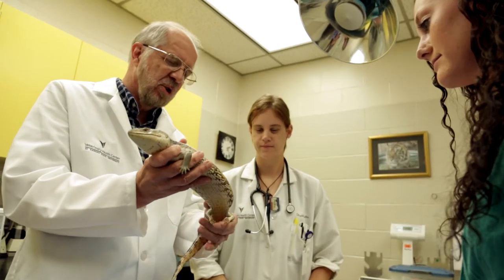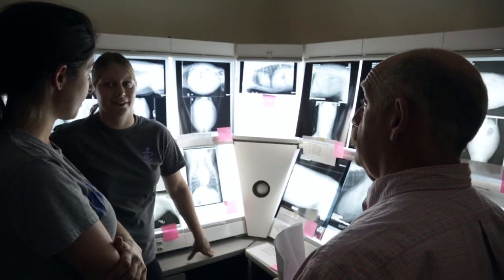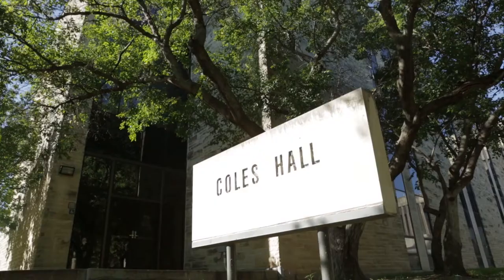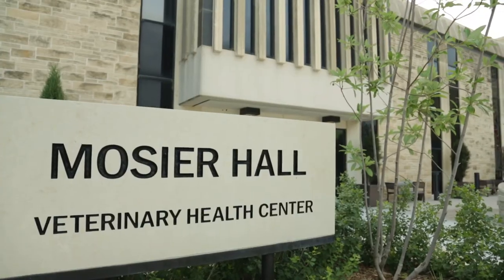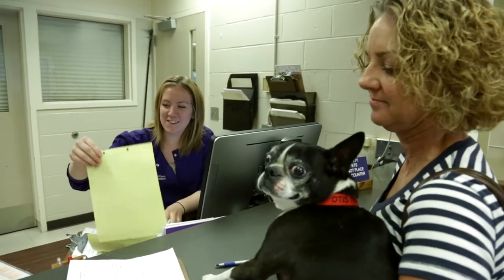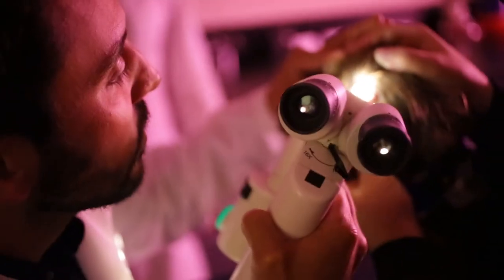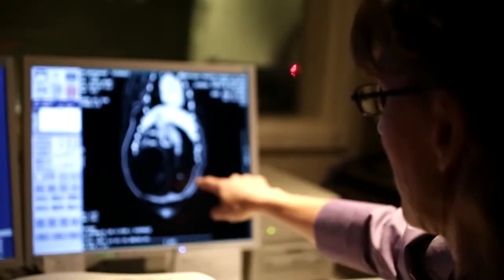Kansas State University's College of Veterinary Medicine provides instruction, laboratories, and clinical learning in three main buildings: Coles Hall, Mosier Hall, and Trotter Hall. The college facilitates professional animal care services and outreach at its veterinary health center and the Kansas State Veterinary Diagnostic Laboratory.